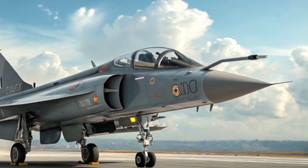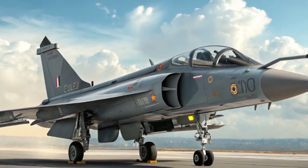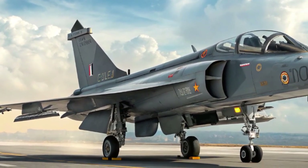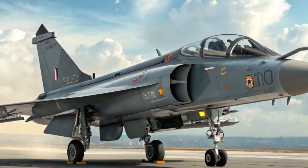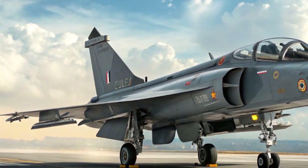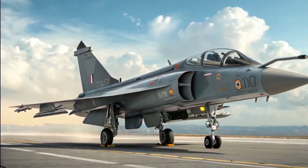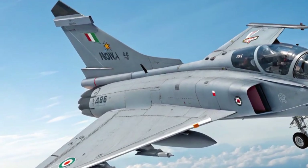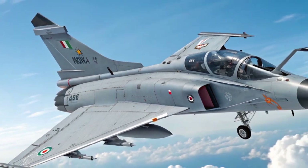Stealth features have also been improved. While it's not a stealth jet in the traditional fifth-generation sense, the Tejas MK2 incorporates radar-absorbing materials, reduced radar cross-section design elements, and internal electronic warfare suites that make it significantly harder to detect on modern radars. The aircraft's advanced radar — the UTTAM AESA radar developed by DRDO — provides the pilot with superior tracking, target engagement, and resistance to jamming.